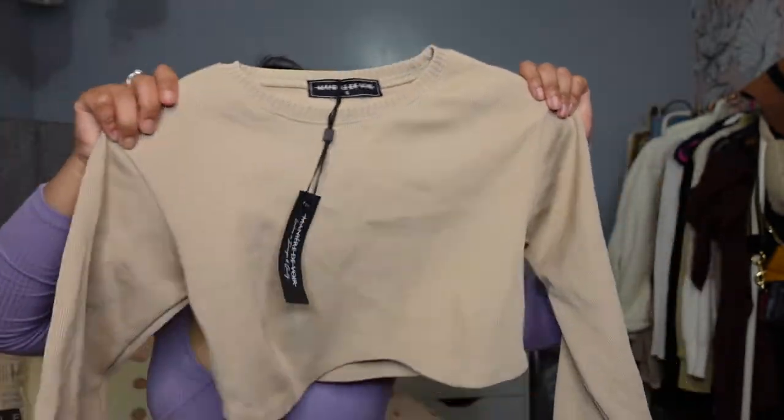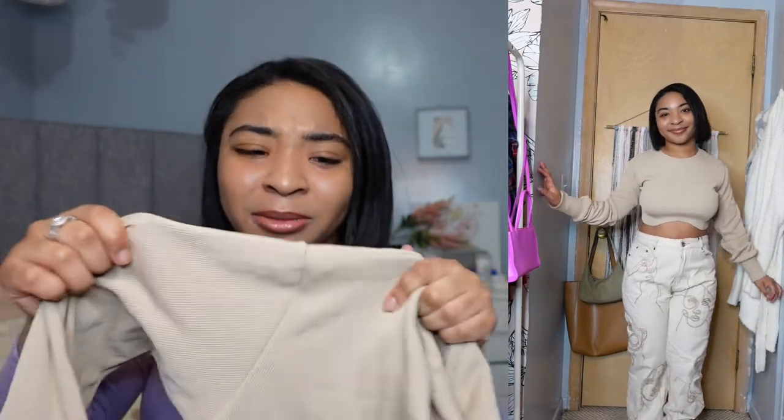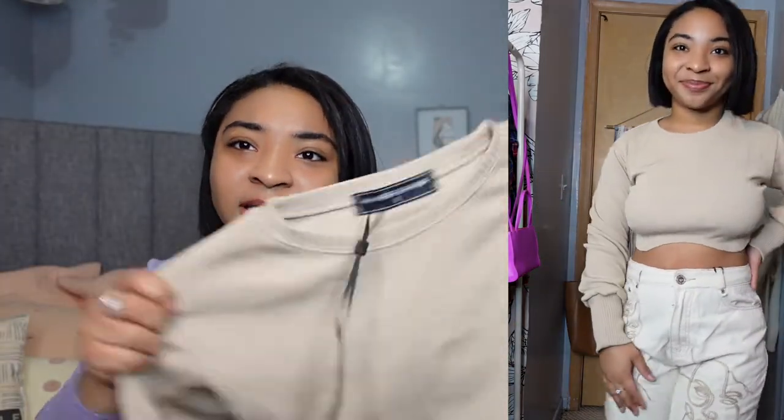The next piece is a super cute kind of crop top. It hits me right below my boobs, so it's just a really cute cropped look. The material is really nice — it's kind of like a ribbed material, super stretchy. I got this in a size small, or it says eight, which I think is a small.